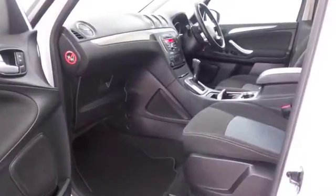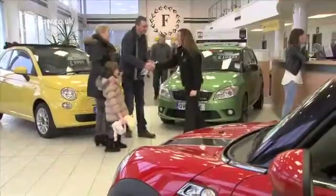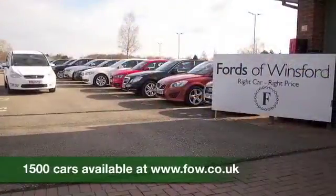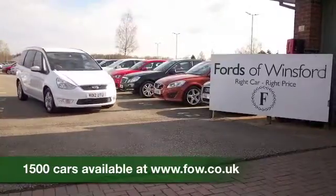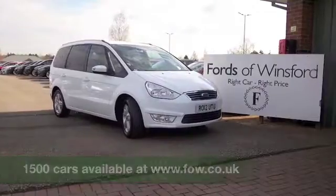Now, don't forget, at FOW, the price you see is the price you pay — there's no hidden extras or charges. Ring and reserve with no deposit and no obligation, bring your licence with you, have a test drive, come and discover this great car for yourself. At Fords of Winsford.